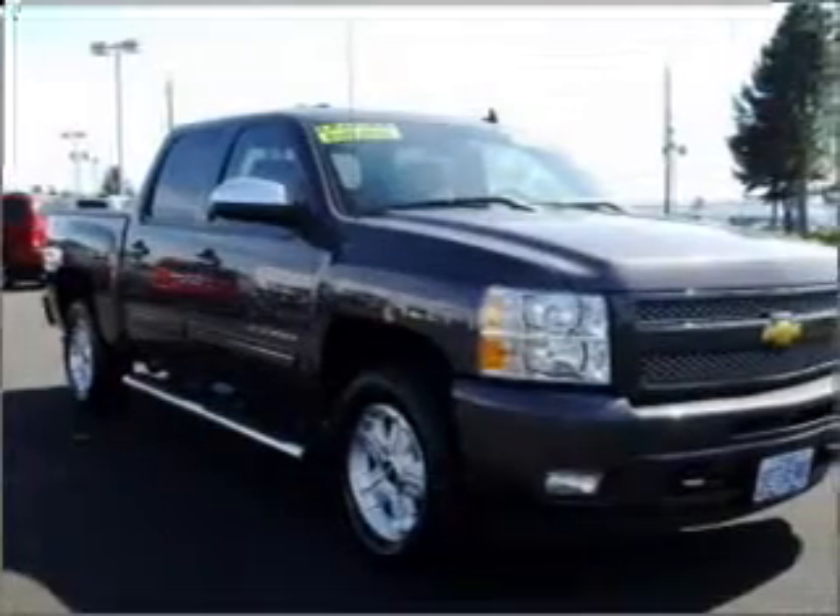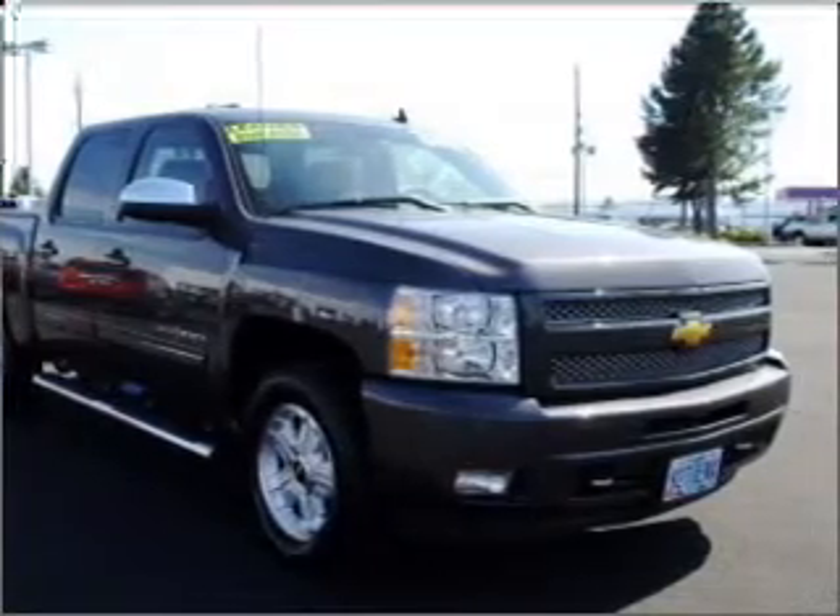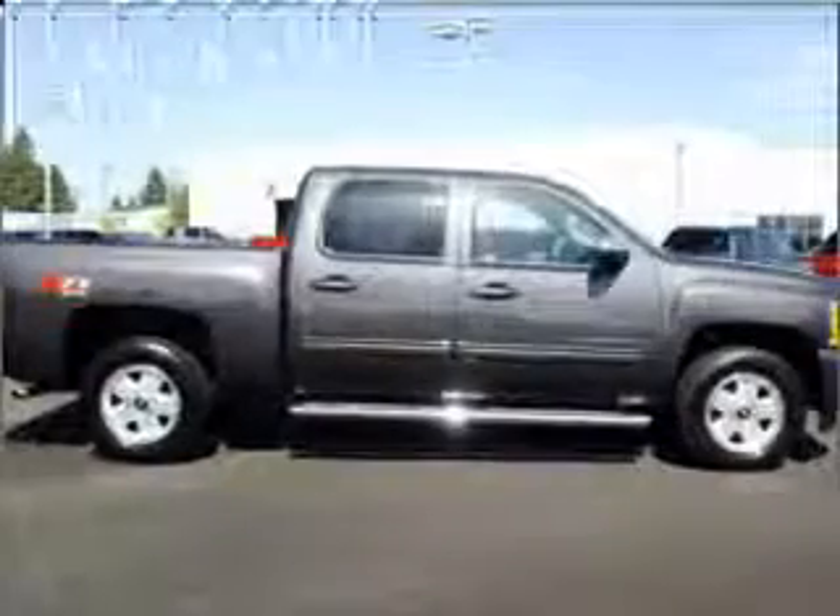While outside this truck is all business, inside it's all pleasure with its audio system, premium brand speakers, bows, and much more in its black interior.